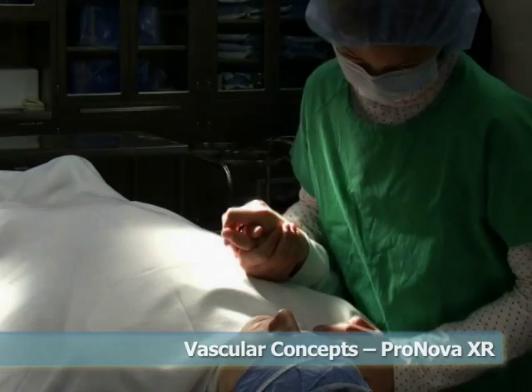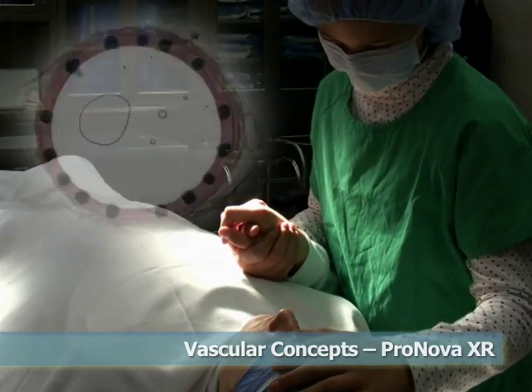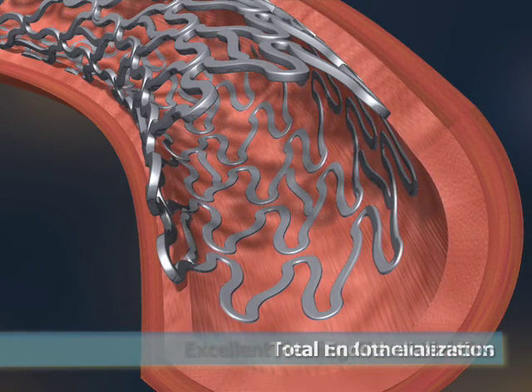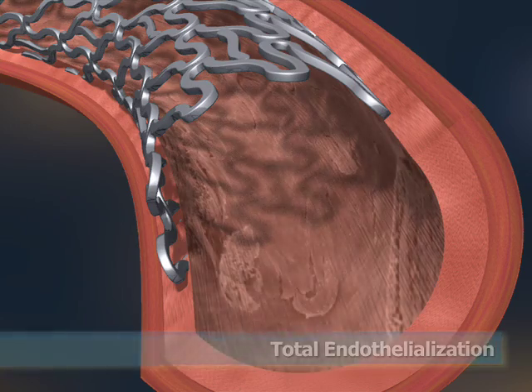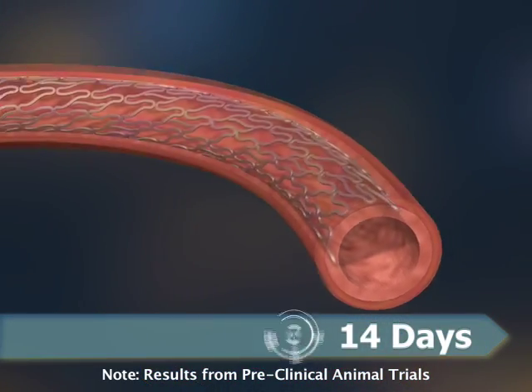Unlike other drug-eluting coronary stents, ProNova XR preclinical studies have proven that very smooth neo-intimal coverage provides excellent healing characteristics and total endothelialization within 14 days — a new record for biodegradable polymer-release technology.